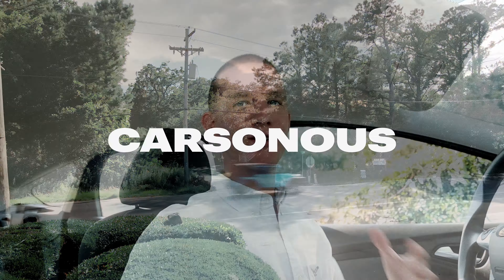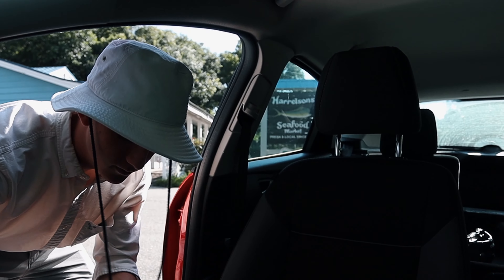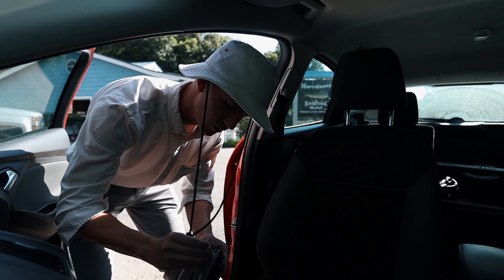Welcome back everybody, this is Carson from Creations and the vlog is back. Today I'm out here at Harrelson Seafood. I'm coming back for a second time for a commercial I am doing for them. They need drone footage — it's been raining for two weeks, and today is finally the day. I was just able to ask them for permission to fly the drone.